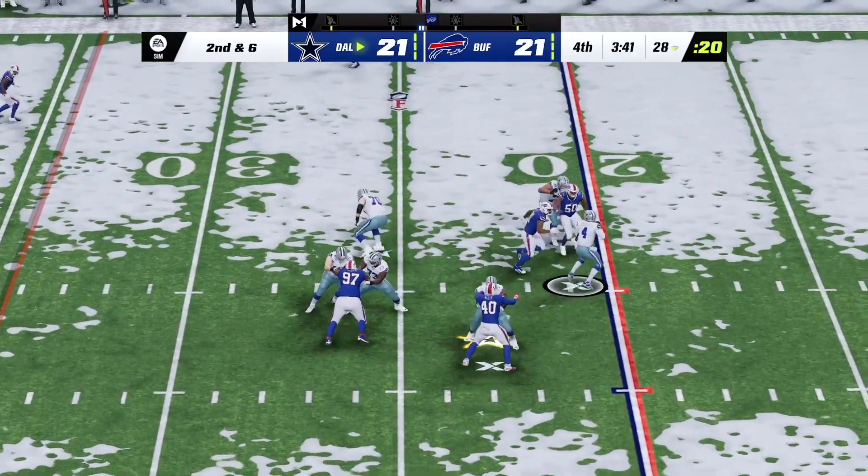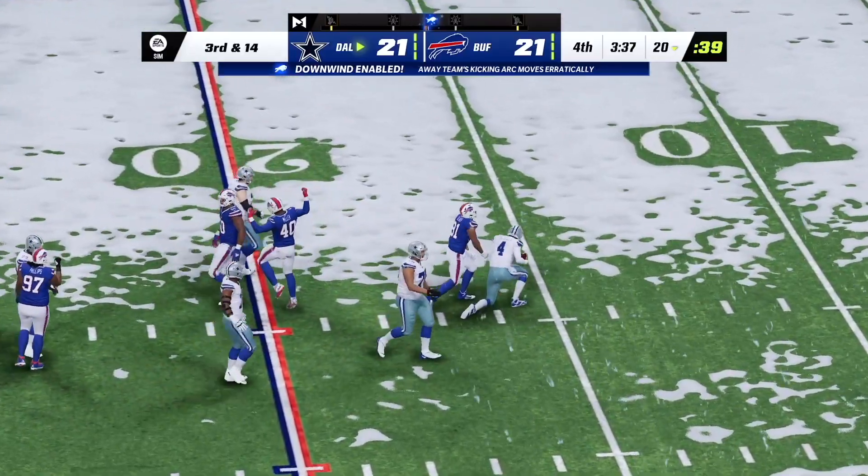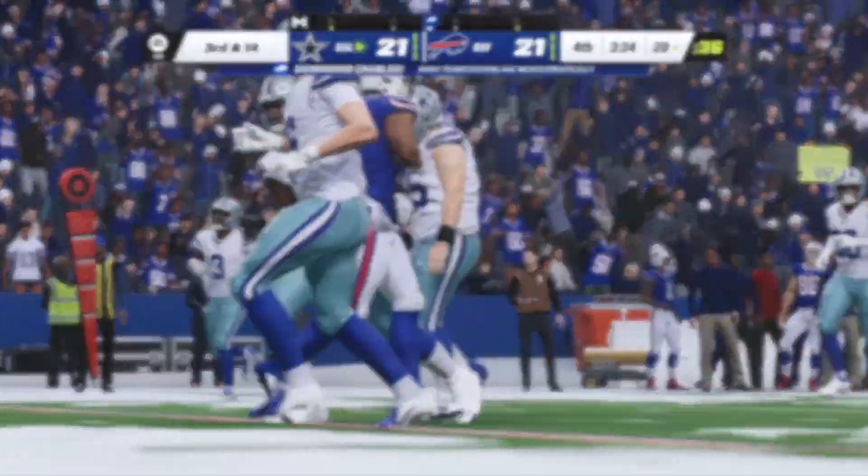Gabriel Davis! Prescott to throw it, and the Bills are going to get him as he goes down. Finally hauled down for the first.